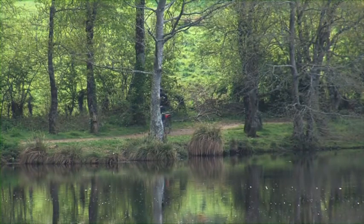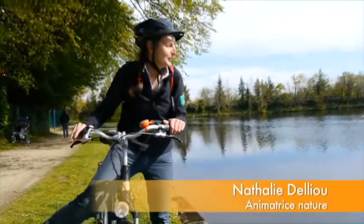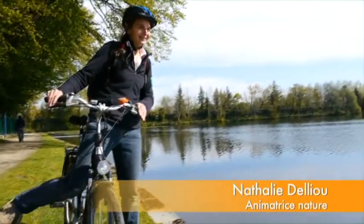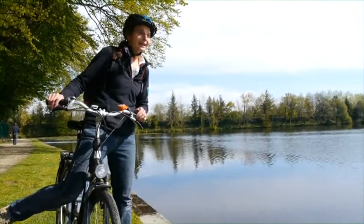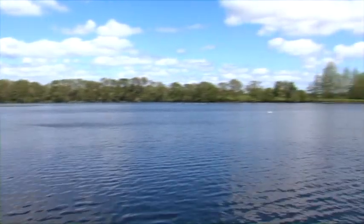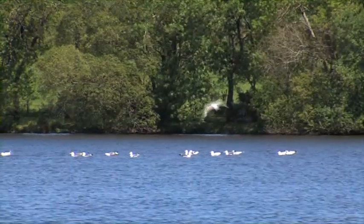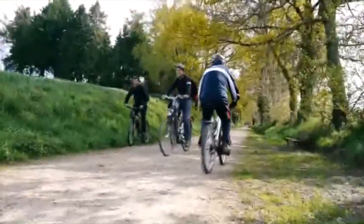J'aime bien venir me balader le long de ces étangs là ! On est à Rospordin et en tant qu'animatrice nature sur le territoire de Concarneau-Cornouaille, c'est un site qu'on fait découvrir à énormément de groupes, des scolaires, parce que c'est un milieu naturel qui est très très riche et varié. Et puis ce qui est très sympa, c'est qu'au départ de Rospordin il y a cette voie verte qui peut nous amener jusqu'à Roscoff si on veut. On a l'impression d'être dans vraiment un écran de verdure et ça c'est vraiment super pour se balader !